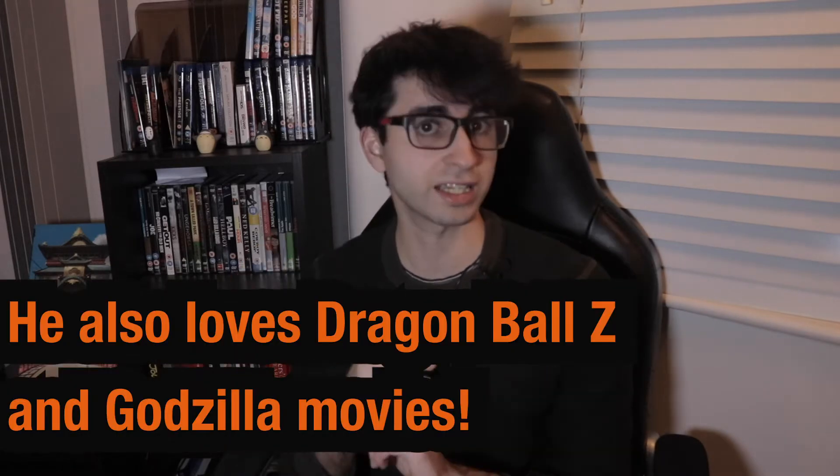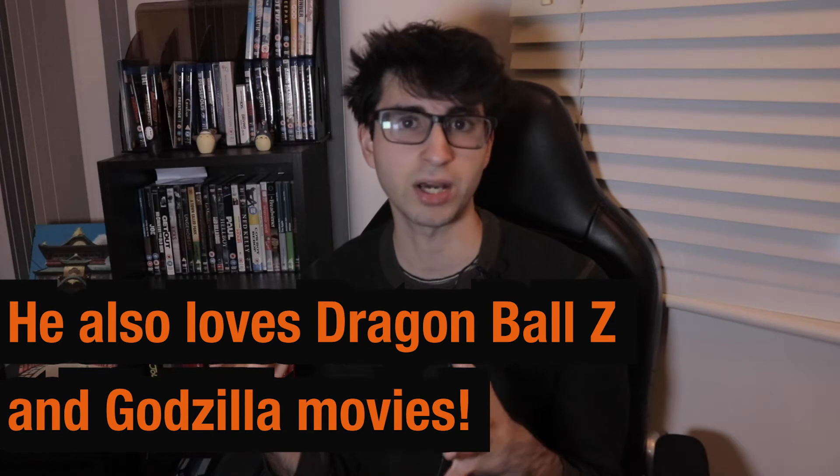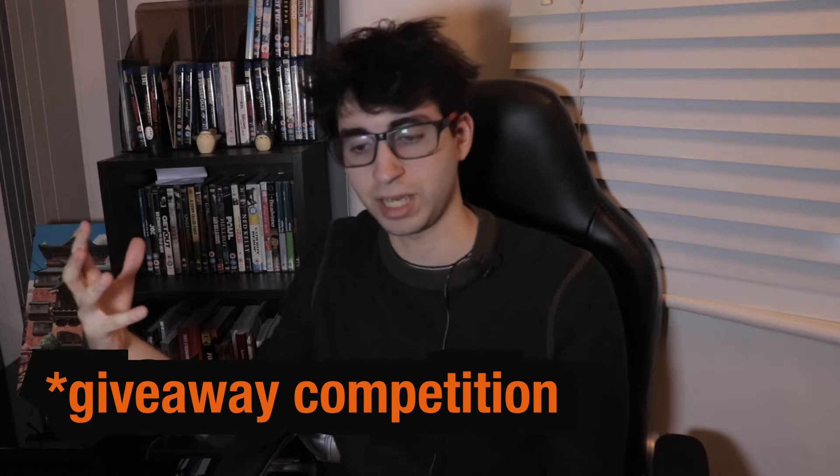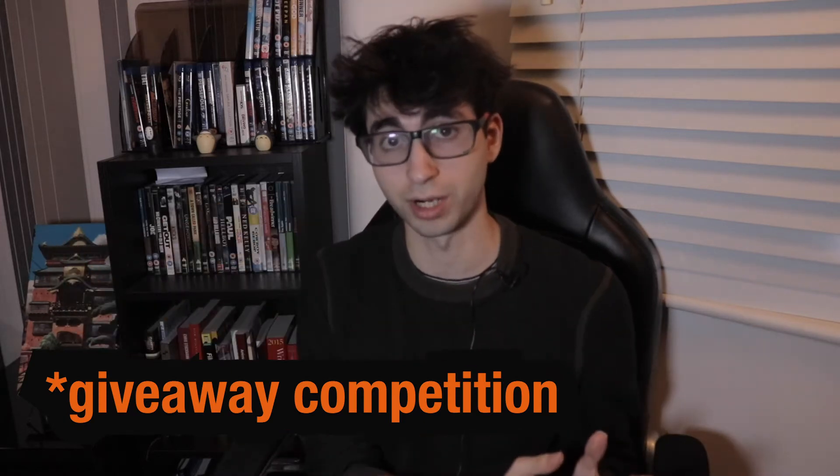I stumbled upon his YouTube channel and he has a really cool video about the anime boom. I definitely recommend you go check that out — there'll be a link in the description below. He put up a question for his giveaway entry, which was: what are your best and worst artworks in your Blu-ray and DVD collection?